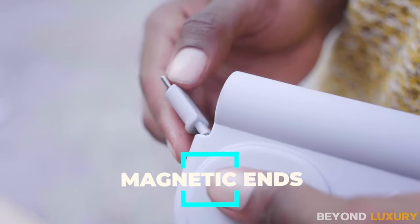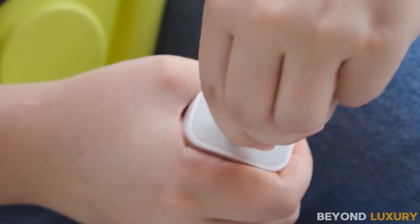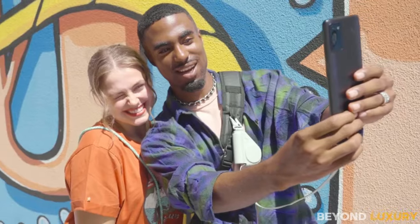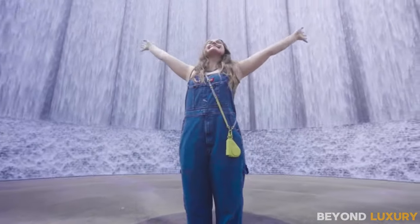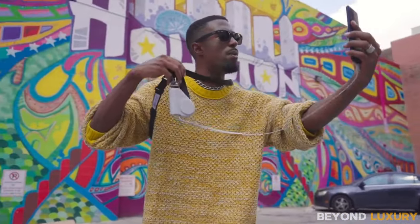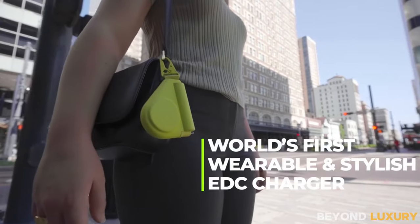Whether you're biking, hiking, kayaking, or simply chilling, this powerhouse has got your back. Packing a punch at 20 watts, it juices up your devices at lightning speed. Plus, with a cable stretching up to 28 inches, versatility is its middle name. And let's talk endurance — boasting a whopping 5,000 mAh battery, it'll bring a dead iPhone 15 Pro back to life in just an hour and a half.